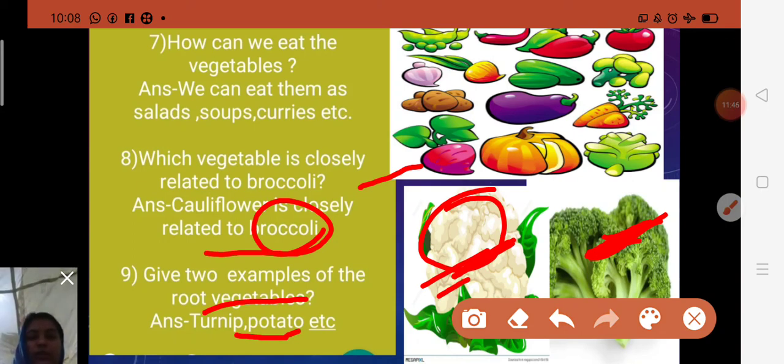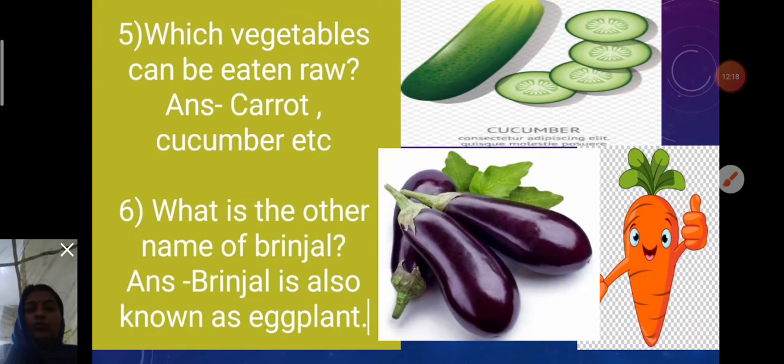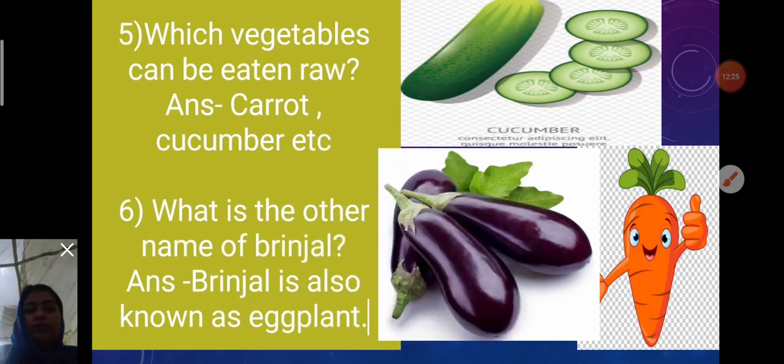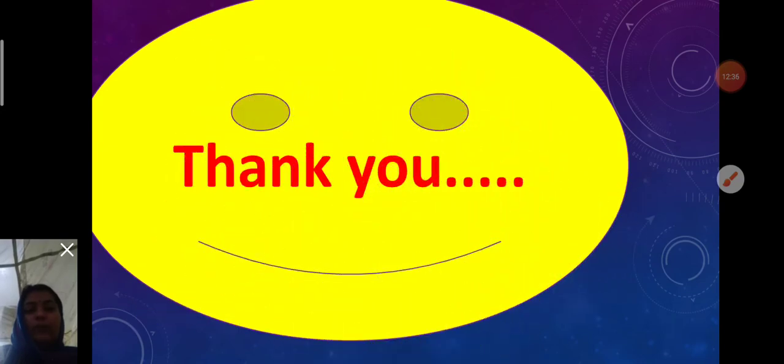Ninth question: Give two examples of root vegetables. Root vegetables have long been enjoyed as a delicious part of a healthy diet. They are defined as edible plants that grow under the ground — like turnip, potatoes, and carrots. Complete this chapter in your copy neatly. Thank you for watching this video. Have a wonderful day, bye bye!